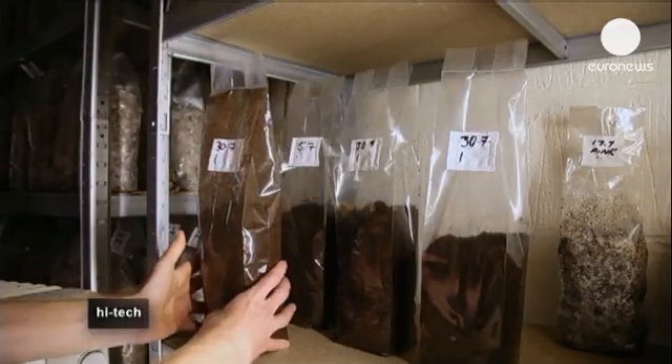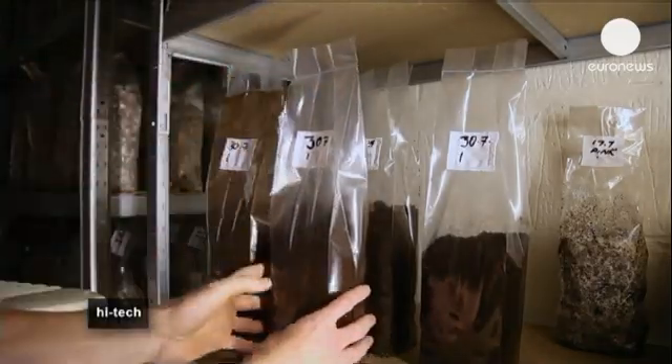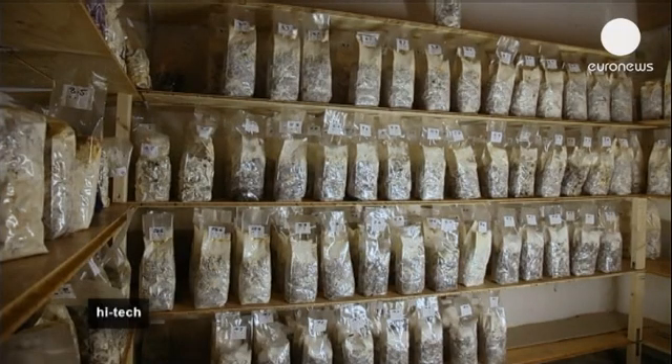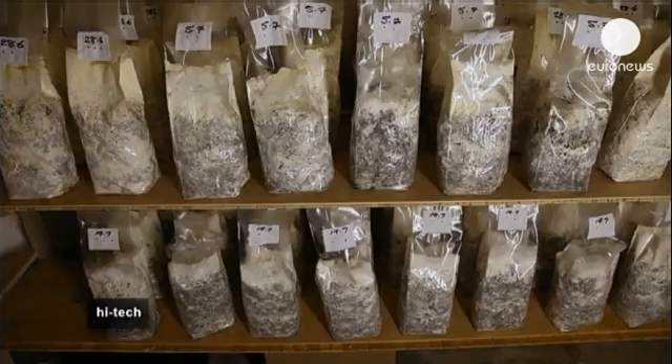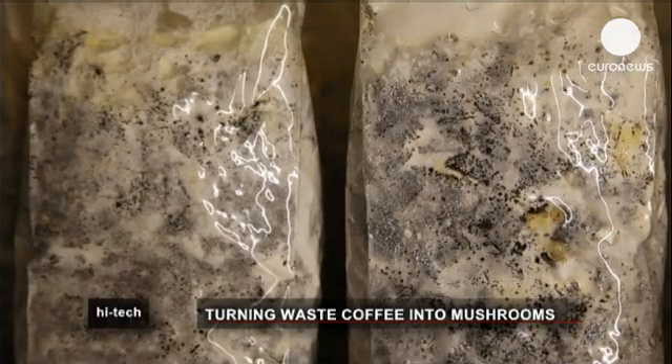Each bag typically yields between 150 and 200 grams of mushrooms, and sometimes more. There are two kinds of environmental benefits in this process: the coffee waste is not going straight to landfill, and it curbs the methane emissions — a major greenhouse gas that's produced when coffee degrades normally.